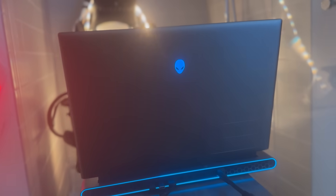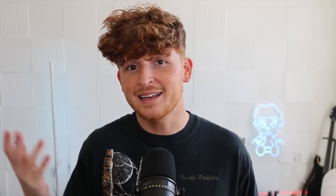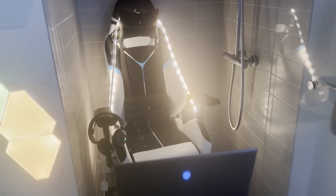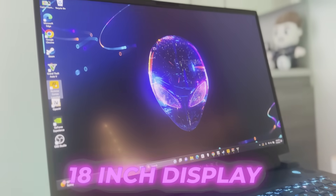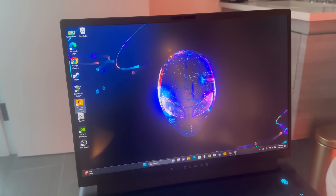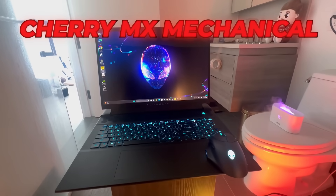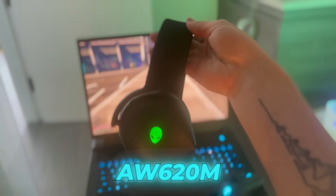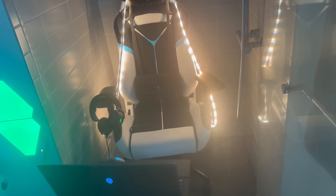The gear makes a big difference, and this M18 is more than just a game changer — it's like my personal gaming command center. Last week I was at VidCon and I had it by my side. It's super portable and super powerful so I can game anywhere. The 18-inch display is like having a personal IMAX screen, and the Cherry MX mechanical keyboard comes with the 620M mouse and 720H headset.